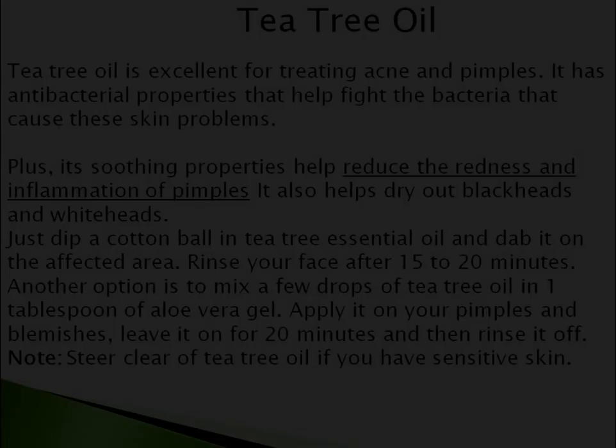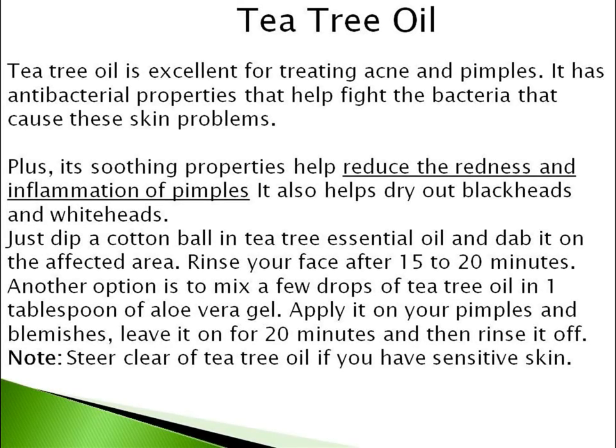The last and most important one is Tea Tree Oil. Tea tree oil is excellent for treating acne and pimples. It has antibacterial properties that help fight the bacteria that cause these skin problems. Its soothing properties help reduce the redness and inflammation of pimples, and it also helps dry out blackheads and whiteheads. Just dip a cotton ball in tea tree essential oil and dab it on the affected area. Rinse your face after 15 to 20 minutes.